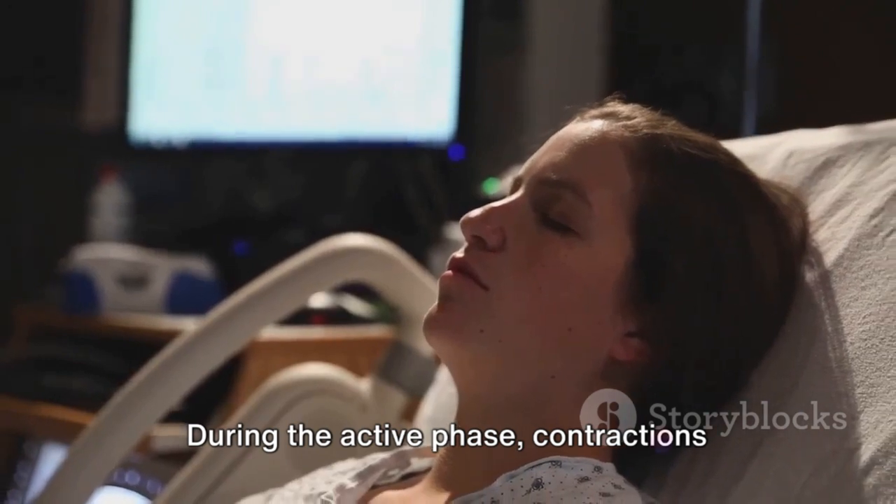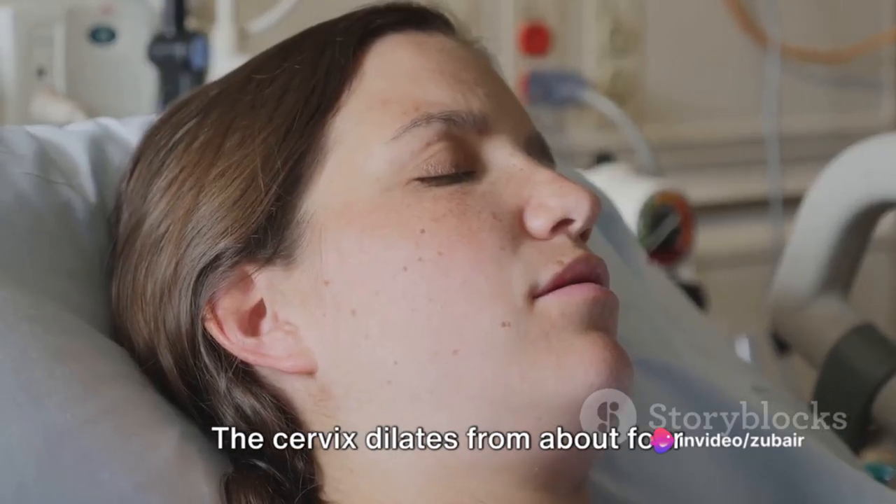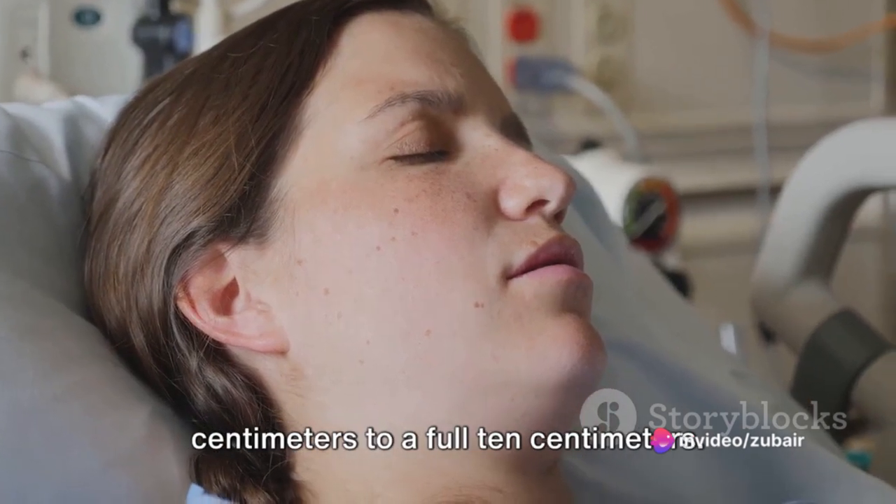During the active phase, contractions become more frequent, longer and stronger. The cervix dilates from about four centimetres to a full ten centimetres.